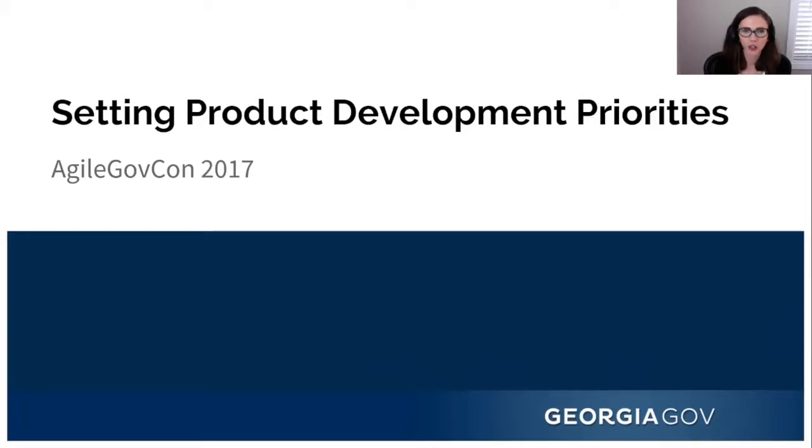Next, we have Kendra. Let me introduce her. The topic today is going to be setting product development priorities. Kendra was recently named one of StateScoop's top women in tech for 2017. She's a champion for digital best practices at both the government and industry levels, with a focus on usability, accessibility, and empathy. She's always looking for opportunities to educate and encourage others to improve their products.